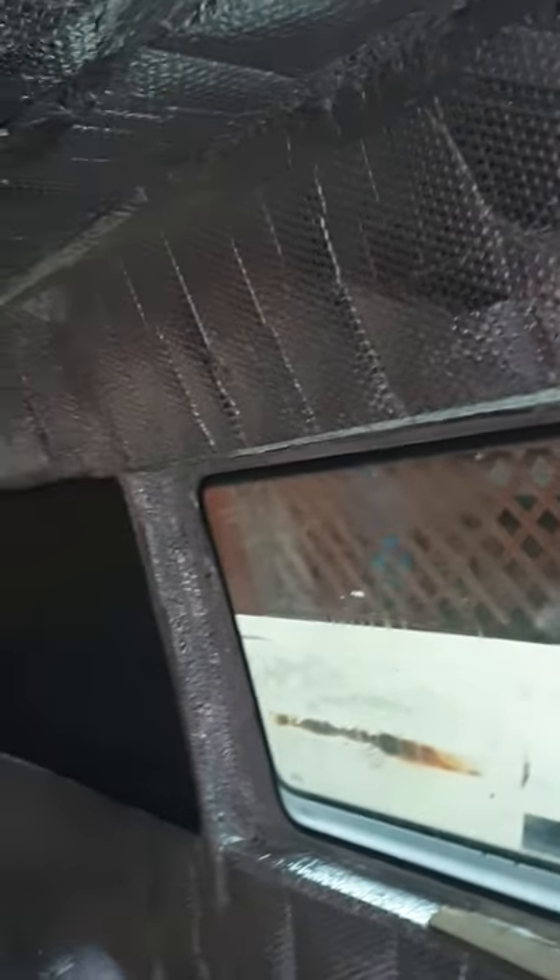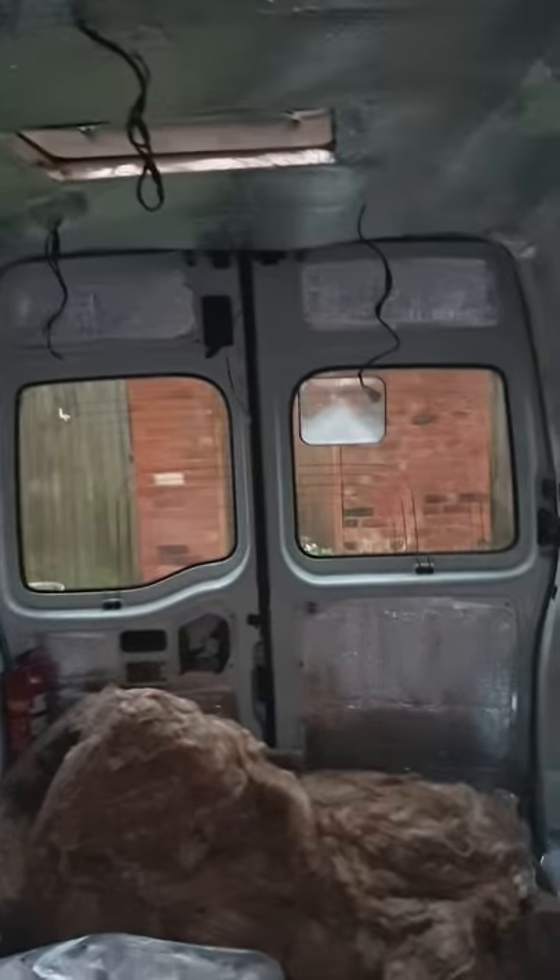These other windows are just going to be tinted, so a bit we can see out but nobody can see in. Same with the back ones.